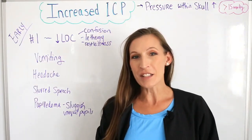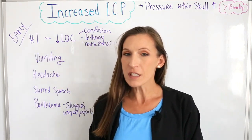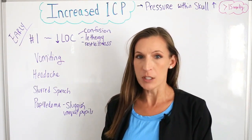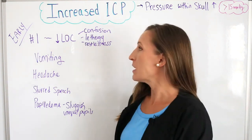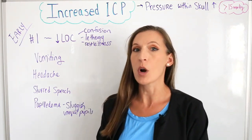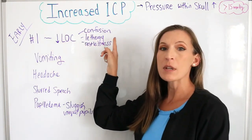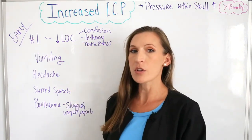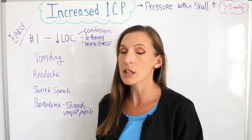Now let's look at our signs and symptoms of increased intracranial pressure. The very first symptom you're going to see is a decrease in the level of consciousness — this is the one you want to pick out early so that you can intervene. A decreased level of consciousness is anything different than how they normally were, such as confusion, lethargy, or becoming restless and irritable. Those are changes in mental status — a decrease in level of consciousness.